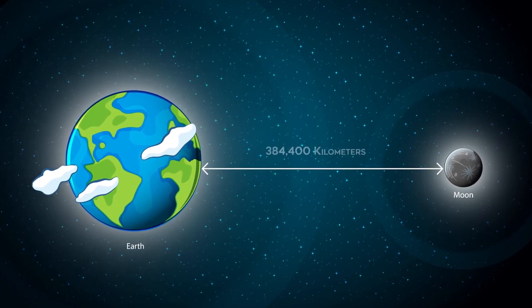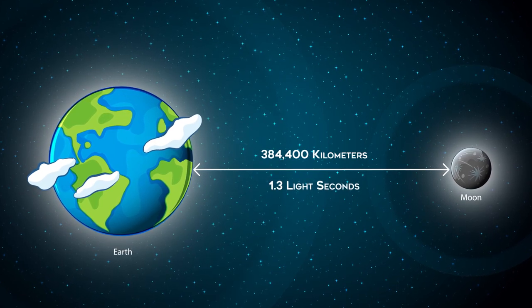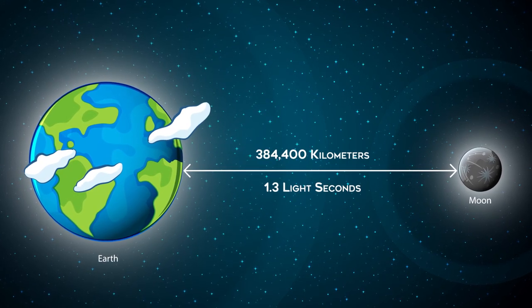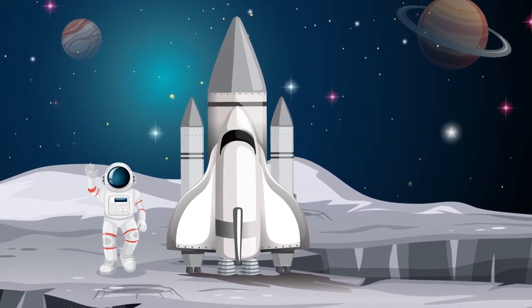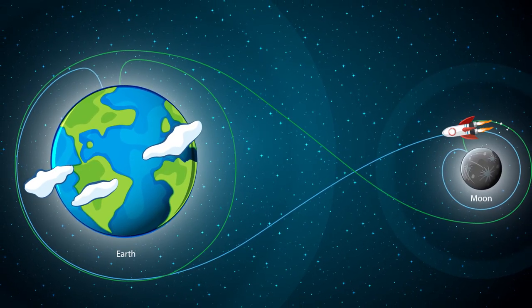Earth's moon is about 384,400 kilometers away on average. In terms of light years, that's only 1.3 light seconds. We don't have the capacity to travel at light speed yet, so it takes humans a little longer to get there. The Apollo missions generally made it to the moon in a little over three days. That doesn't sound so bad — a few days there, a few days back, and you've had a good space vacation.